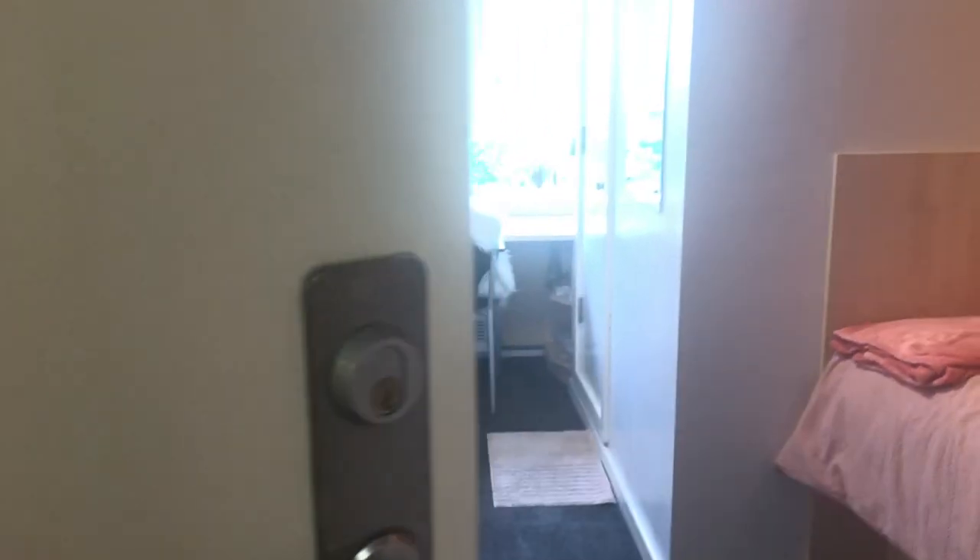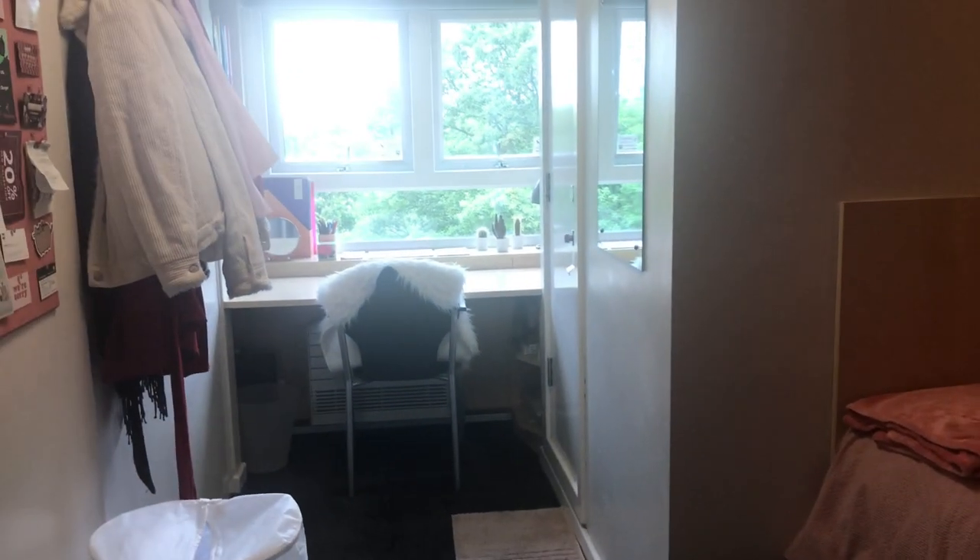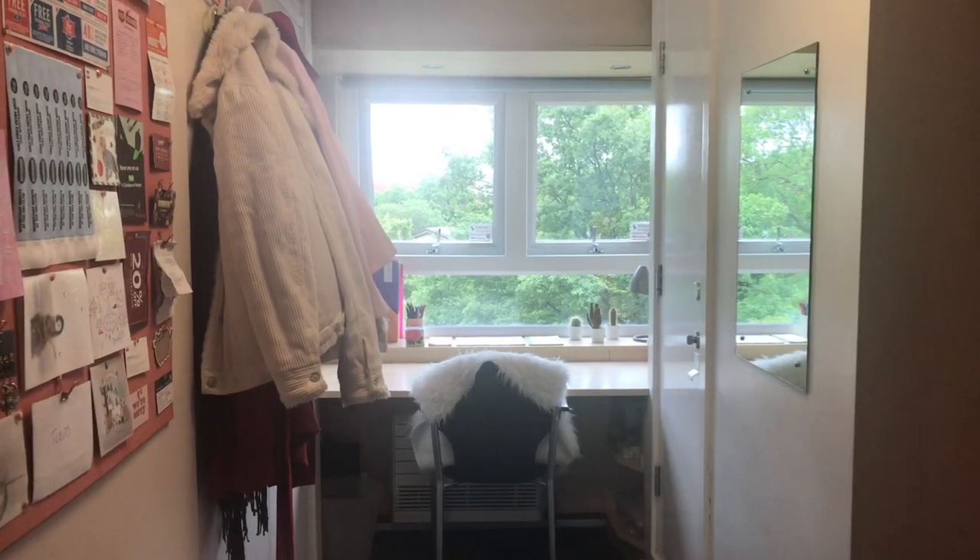Hello and welcome to my room tour at the Henry Price in the University of Leeds. As you open the door, in front of you is a window and a desk.